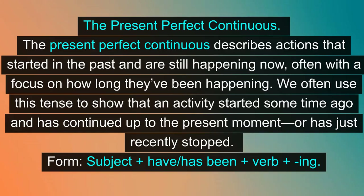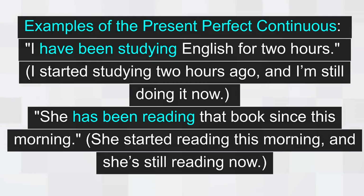The present perfect continuous. The present perfect continuous describes actions that started in the past and are still happening now, often with a focus on how long they've been happening. We often use this tense to show that an activity started some time ago and has continued up to the present moment or has just recently stopped. Form: subject plus have/has been plus verb plus -ing. Examples: 'I have been studying English for two hours' — I started studying two hours ago and I'm still doing it now. 'She has been reading that book since this morning' — she started reading this morning and she's still reading now.